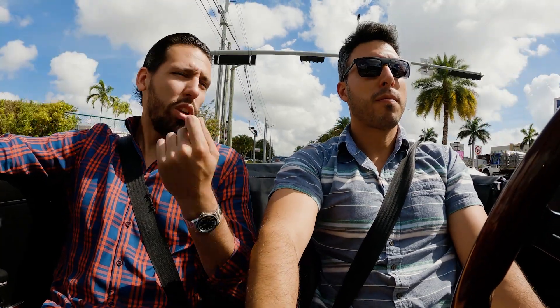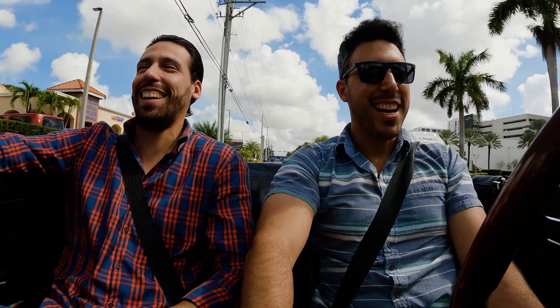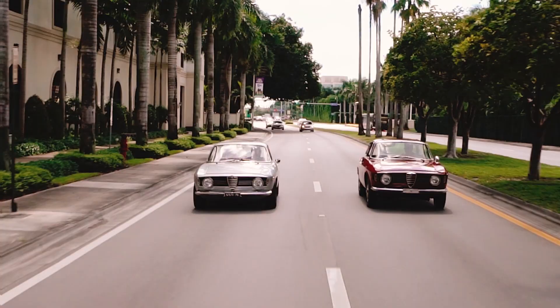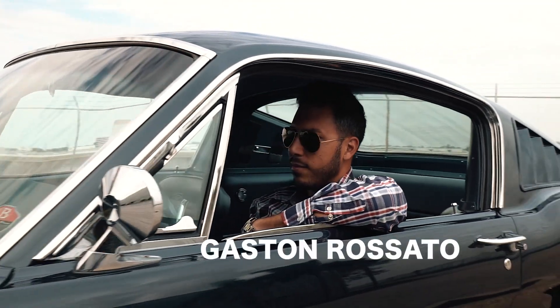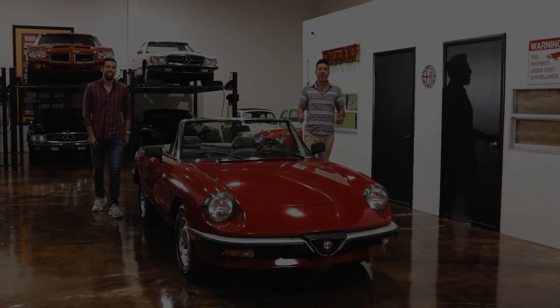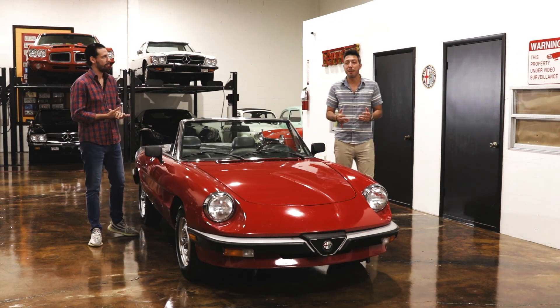Even though you are a really good driver, I can almost guarantee you, you're not the best driver that's behind this wheel of this car. Welcome back to another episode. I'm Gaston Rosato. This is season six, episode five.